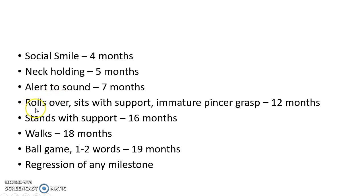When the child hasn't developed rolling over, sitting with support, and immature pincer grasp by 12 months of age; when the child hasn't developed standing with support by 16 months of age; when the child hasn't started walking by 18 months of age; and when the child doesn't play ball games or doesn't speak one to two words by 19 months of age.